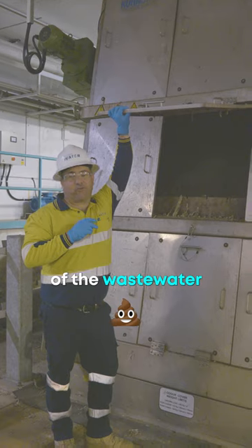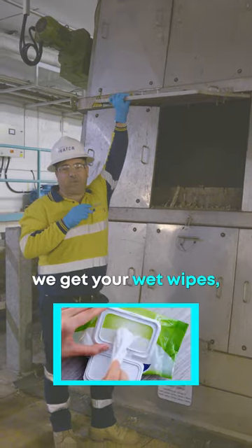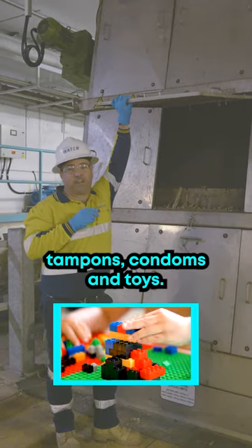This is the first stage of the wastewater treatment process. This is where we find all the things that aren't meant to be flushed down the toilet. In here, we get your wet wipes, your cotton buds, tampons, condoms and toys.